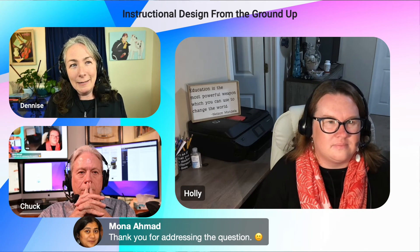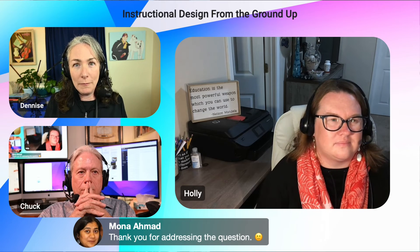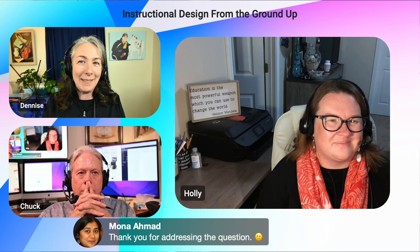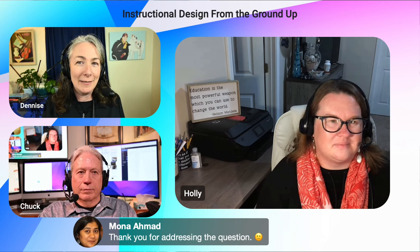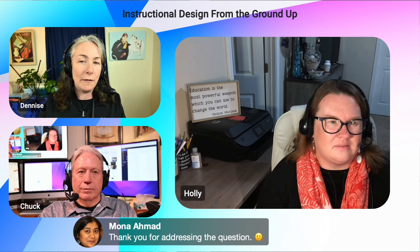There are many cases where splitting learner groups should be the norm. That's where a good population analysis comes into play during the analysis phase of instructional design — to understand who the population is and whether this is a one-course thing or whether these need to be two, three, four, or five separate learning events.